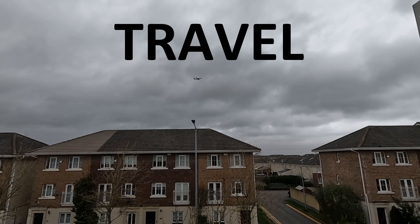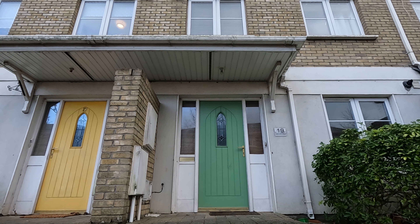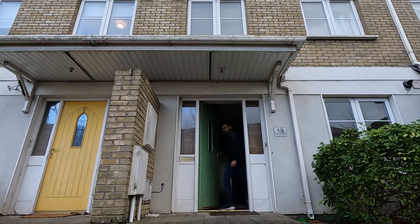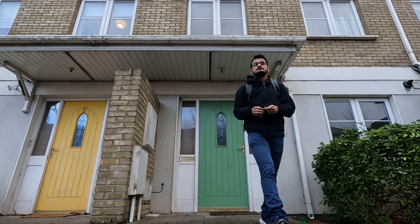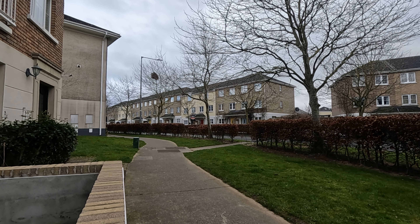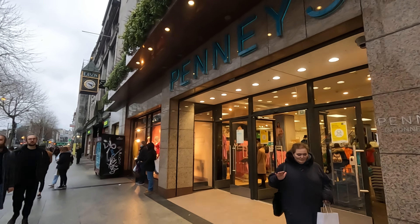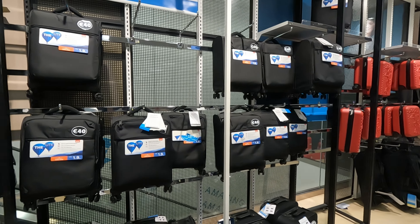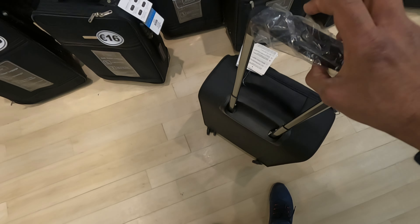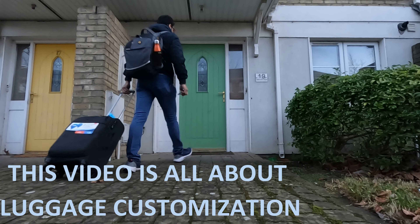In travel, the most important thing after your passport is your luggage. Luggage is a pretty stupid thing to talk about, but it makes travel easy. This video is all about luggage.